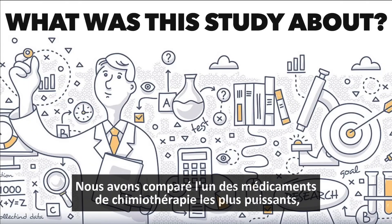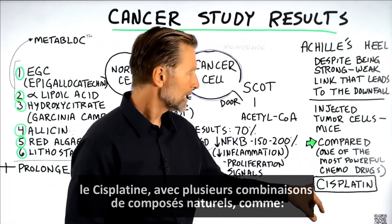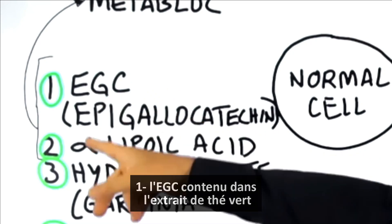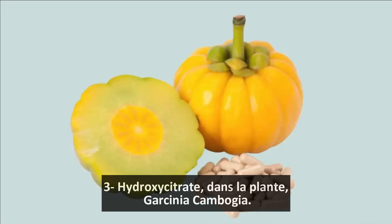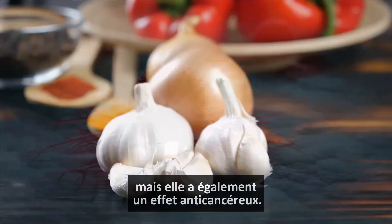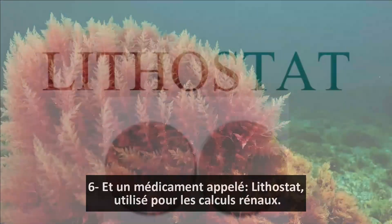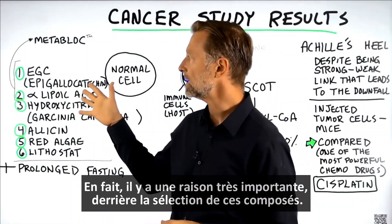What was the study about? We compared one of the most powerful chemotherapy drugs, cisplatin, with several combinations of natural compounds like EGCG from green tea extract, alpha lipoic acid, hydroxycitrate — which is found in the plant Garcinia cambogia. A lot of people associate that with weight loss, but it also has an anti-cancer effect. We also included allicin, which is in garlic and red algae, and one drug called lithostat, which is used for kidney stones. There is a very important reason why we selected these compounds.